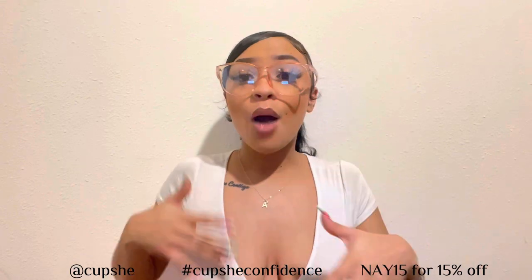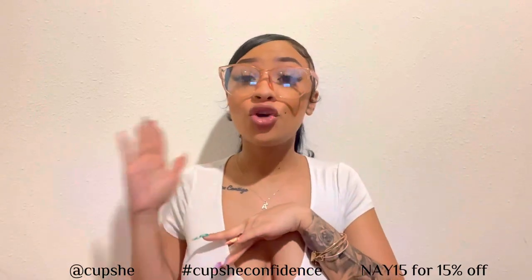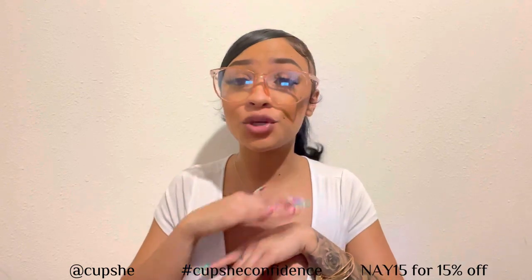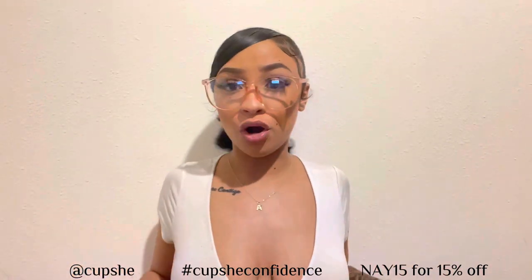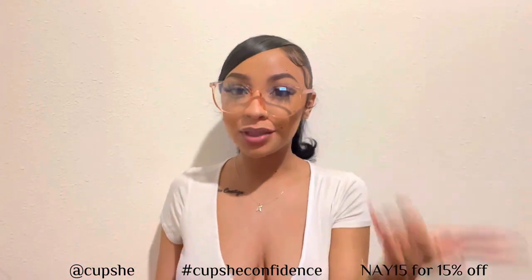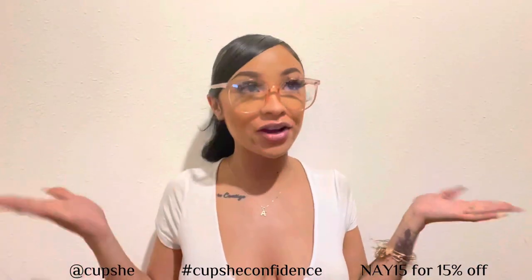I want to go to the beach and feel cute even though I have my belly. These bathing suits are definitely giving that. I've worked with Cupshe before, and the quality has gotten so much better. They don't just sell bikinis — they sell loungewear, dresses, sports bras, and leggings. The bathing suits are very flattering.